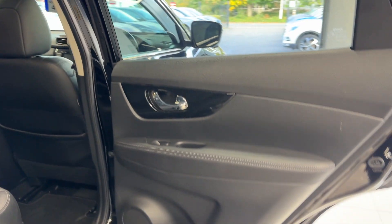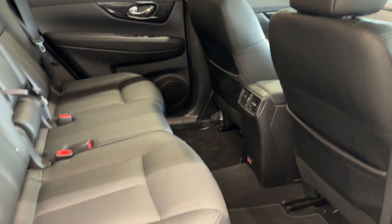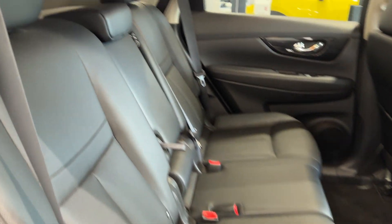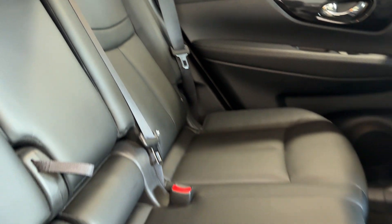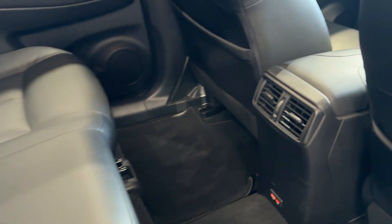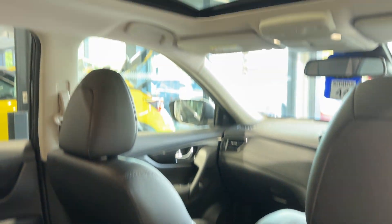Let's take a look inside the rear. Inside we have a full leather interior, rear heated seats, rear ventilation, two USB charging ports, and an opening sunroof.